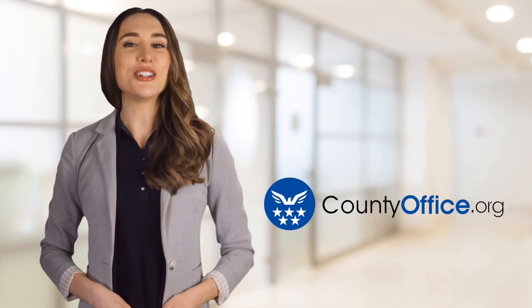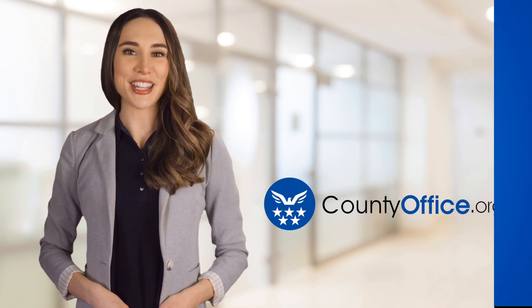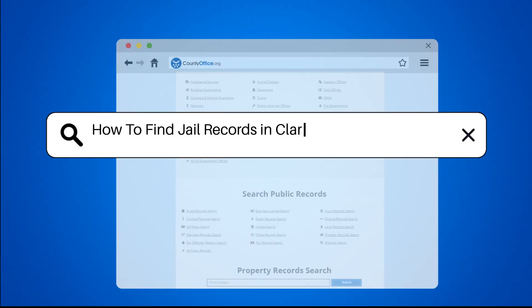Welcome to County Office, your ultimate guide to local government services and public records. Let's get started. How to find jail records in Clark County, Washington.